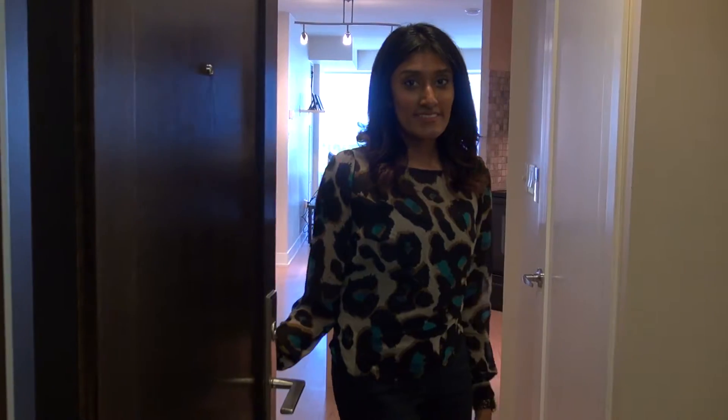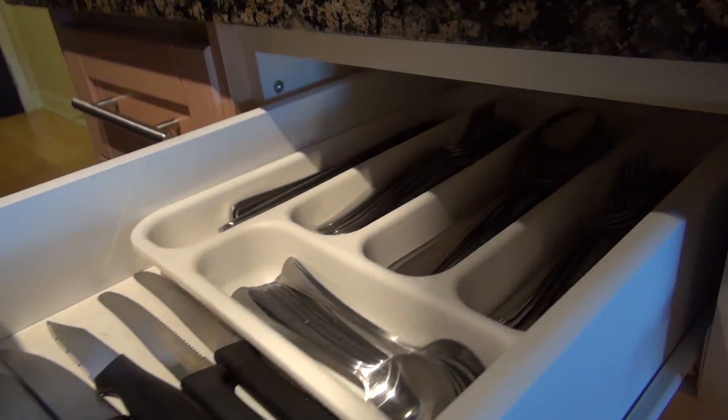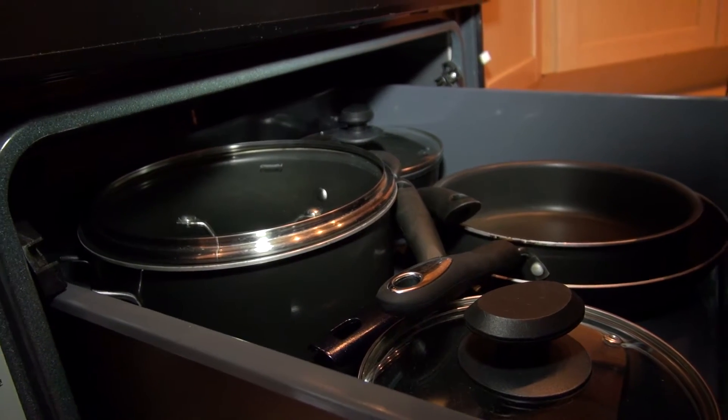First, let's take a look at the kitchen. Here you will find it fully equipped with dishes, glassware, cutlery, cookware, bakeware, and pots and pans.